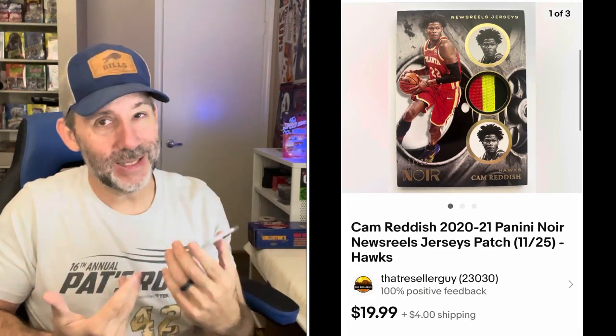One more loose sports card — this one I got in a big bulk collection I bought, not a card show pickup. Cam Reddish from Noir. Really cool jersey card, number two, serial numbered, with a jersey swatch in the middle — the back is designed to look like a movie reel. Pretty cool card. This one sold for $19.99 plus shipping. Even though it's under $20, I'm no longer sending thick cards in an eBay standard envelope because I had a couple get damaged — those square jersey corners crease very easily. So this goes out in a bubble envelope.